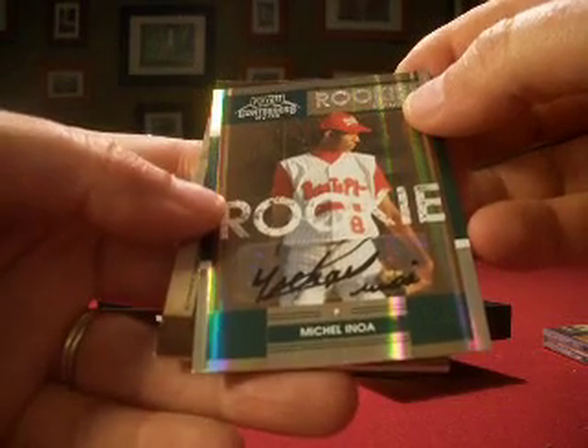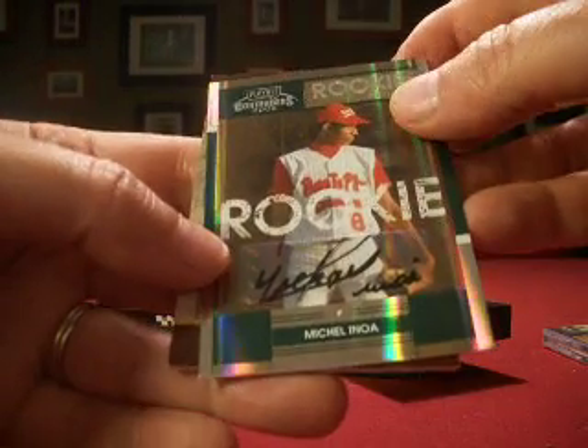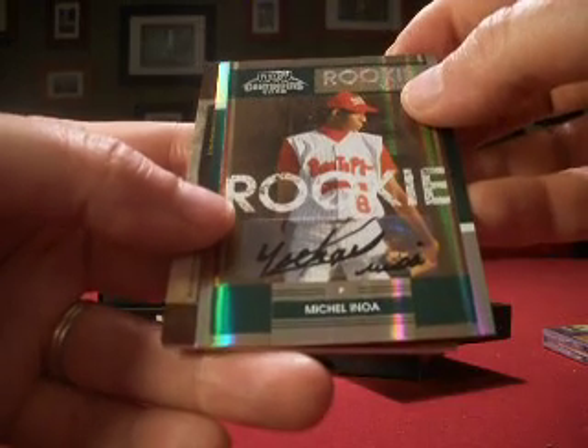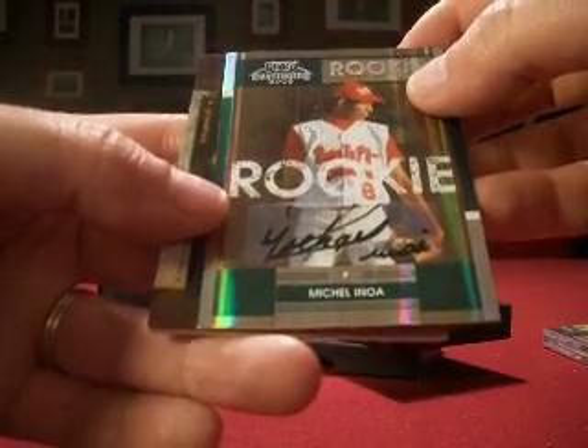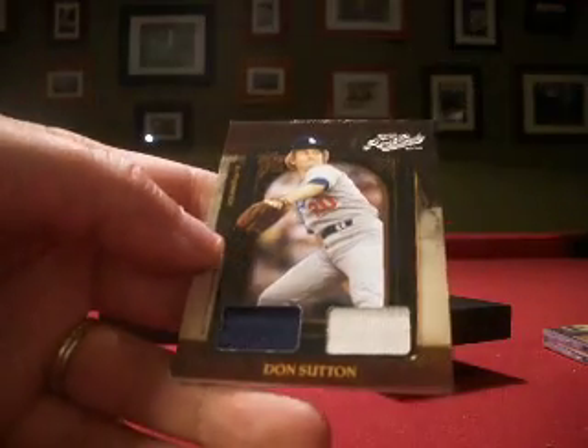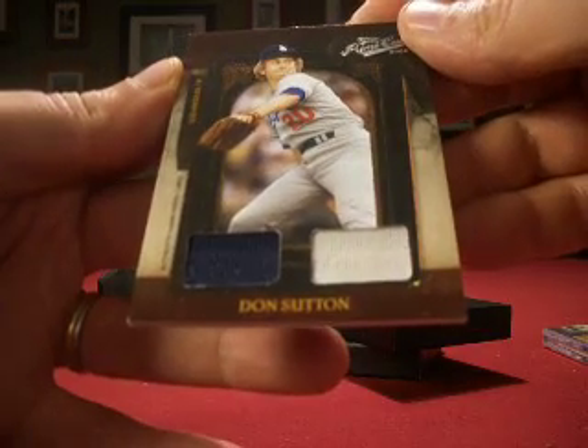And then another rookie auto, this one Contenders. I think we already had this guy — I said Michael before but it looks like Michelle Anoa. One Contenders, not numbered. And then a Don Sutton dual jersey, blue and white, numbered 14 out of 99.